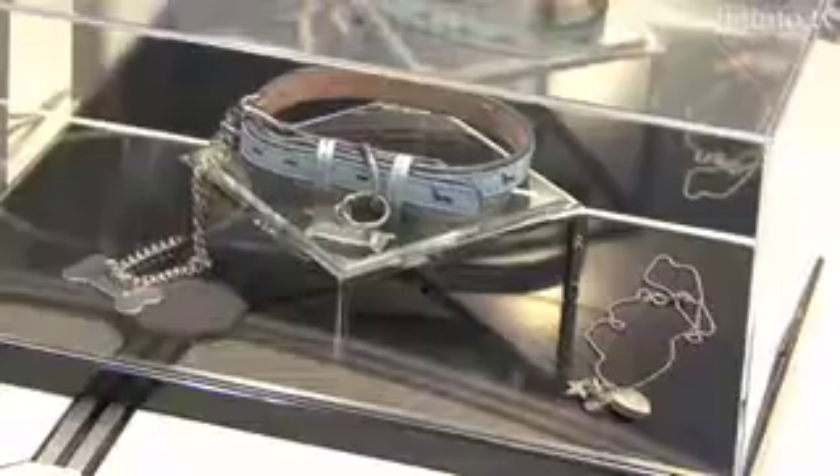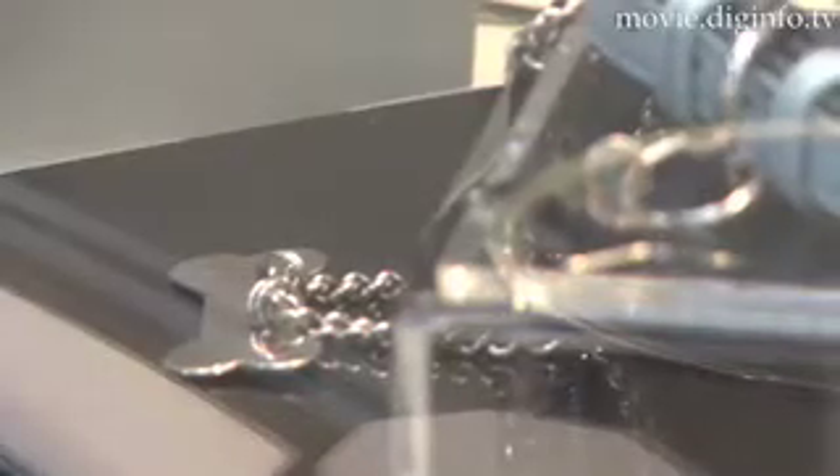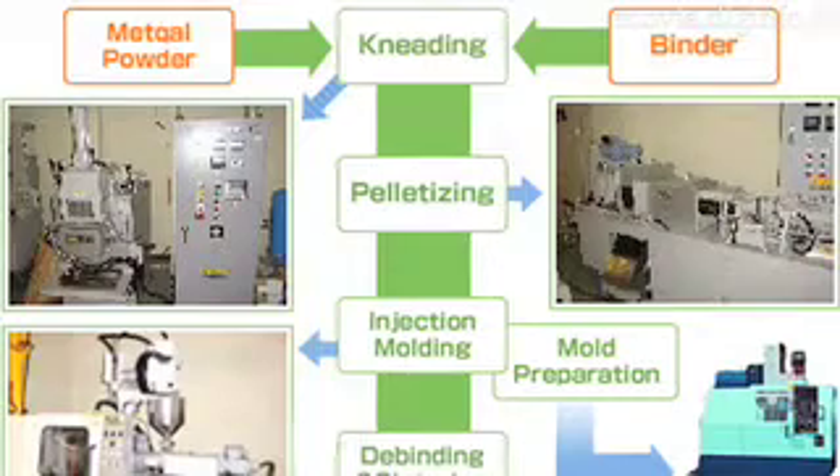To help meet the demand of ever-shrinking machine parts, Taisei Ko Gyo developed their Micro-MIM, Metal Injection Molding Process, which can use a wide variety of metals and be applied to an array of different industries.